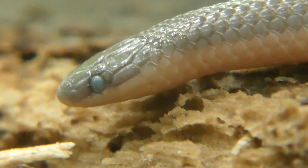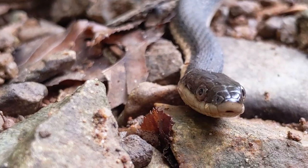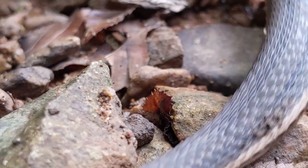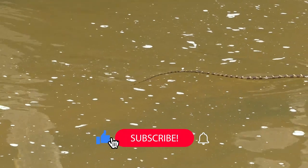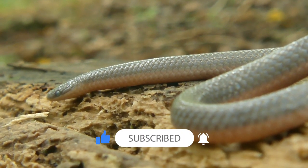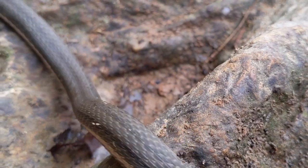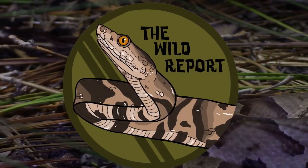That's just about it for today's video. I really hope that you enjoyed and learned something new about the queen snake. If you did enjoy, please be sure to leave a like on this video and consider subscribing to my channel for new educational wildlife content coming on Saturday mornings as often as possible. Thanks so much for watching and keep adventuring everywhere. This has been Zeno of The Wild Report, signing out.